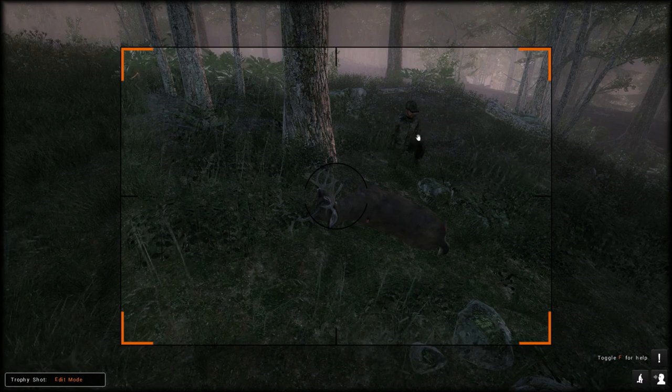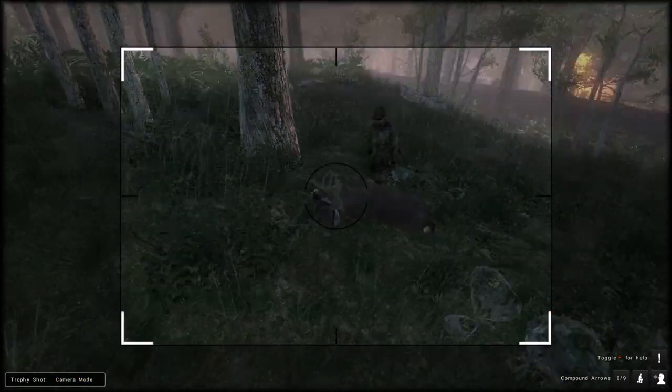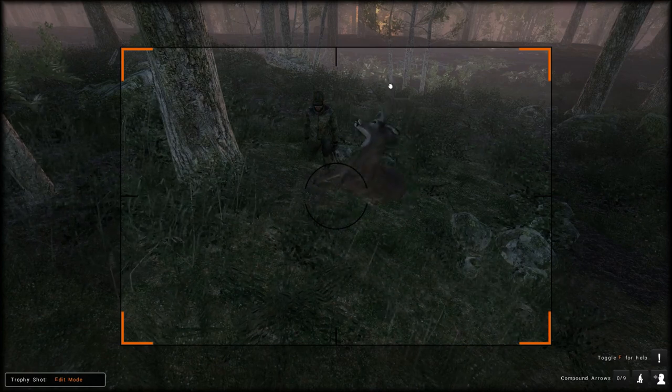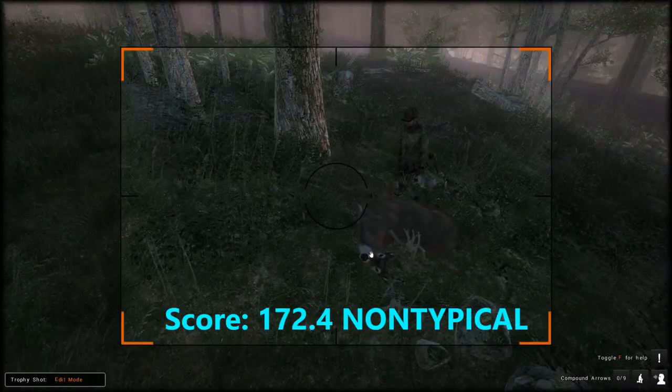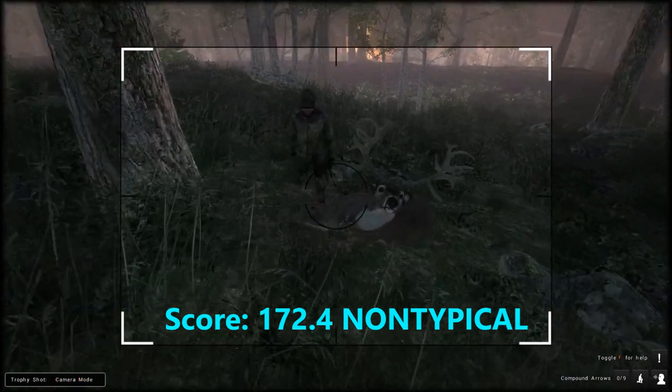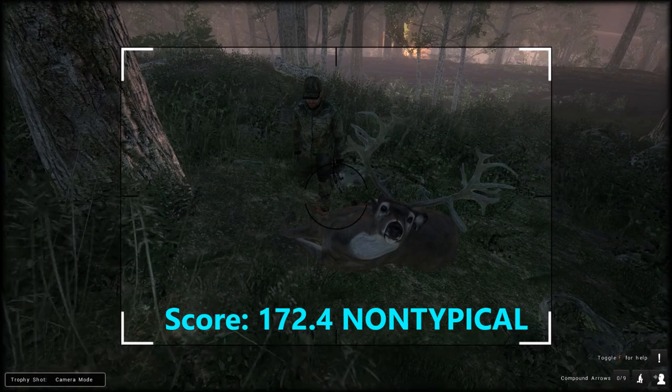I actually don't have my coyote call, but you could definitely bring your coyote call here — it's a good idea. At the same time, you want to be careful that you're not shooting at coyotes while you potentially could have a non-typical come in. You don't want to be shooting at coyotes when you have big bucks in the area.